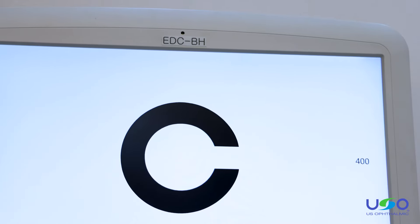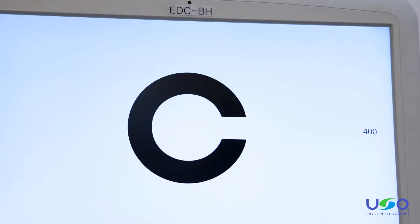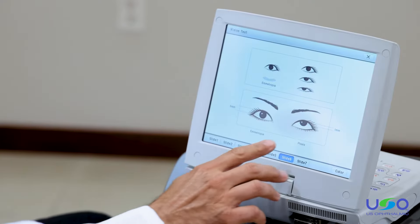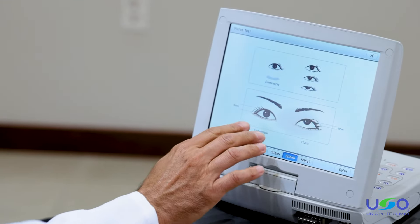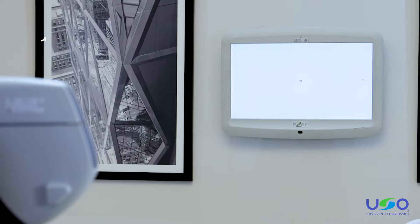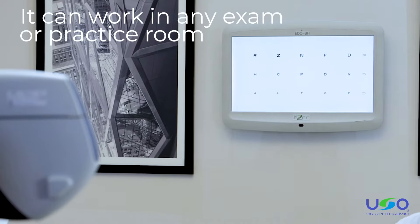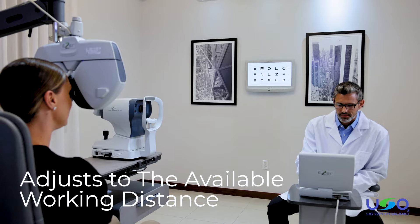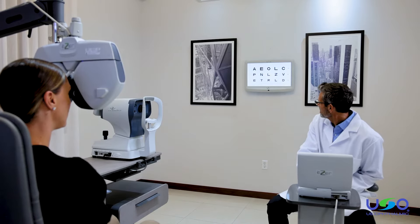The full HD 1920 x 1080 screen includes a TFT LCD display to ensure accurate results with every test. The EDC-BH is adaptable — it can work in any exam or practice room, regardless of size, since it adjusts to the available working distance. It also offers a mirror function.